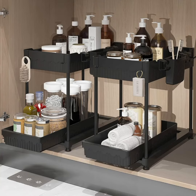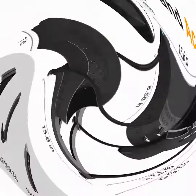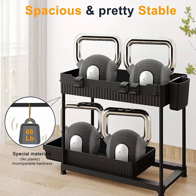The 7 Blue 2-Pack Under-Sink Organizers and Storage is a set of two-tier sliding shelves designed to maximize storage space and keep your bathroom or kitchen cabinets organized. The organizers are black in color, adding a sleek and modern touch to your space.